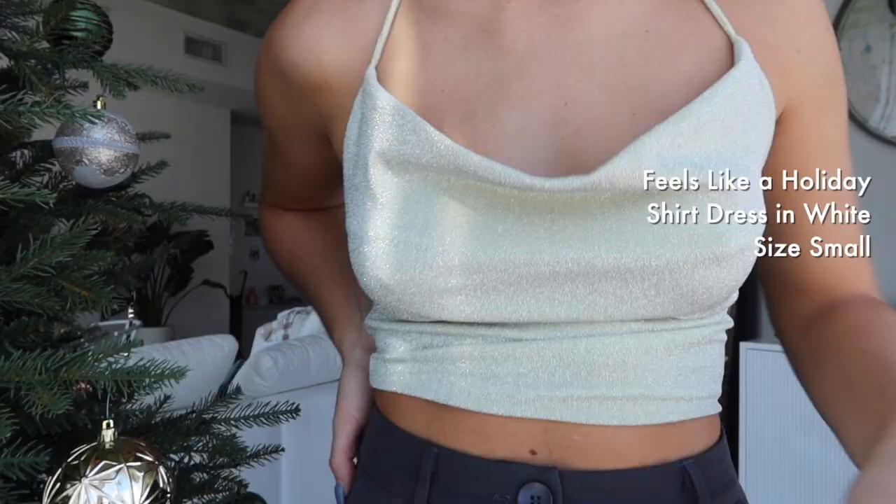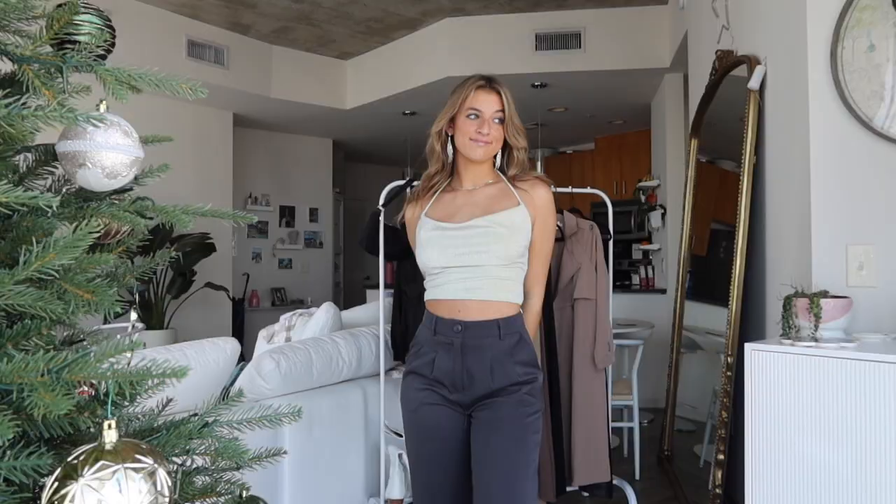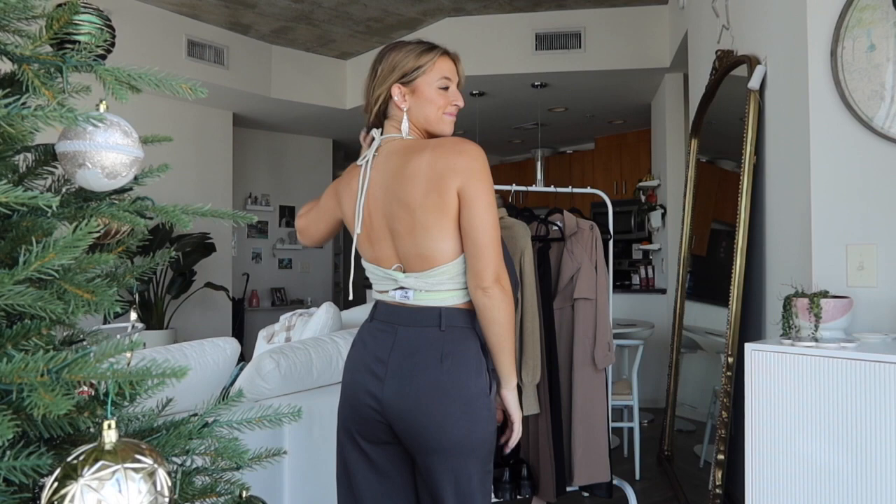Next up is also a sparkly top — it is the most gorgeous green color with sparkles going throughout it. It's a halter so it has a swooped neck and a zipper on the side, with a little bit of stretch. I think this top is super comfortable and highly recommend it if you're looking for a cute way to spice up a casual outfit while still being very comfortable.